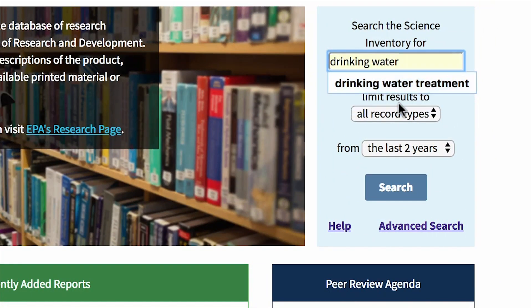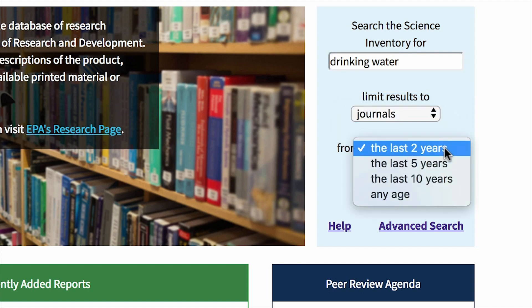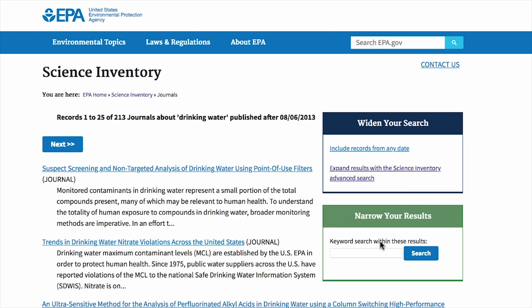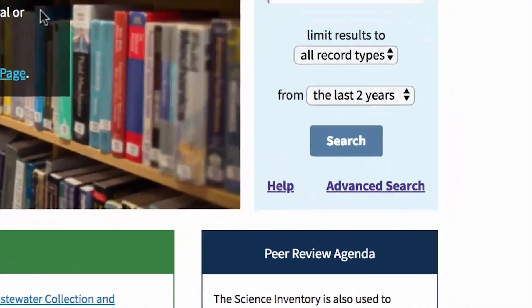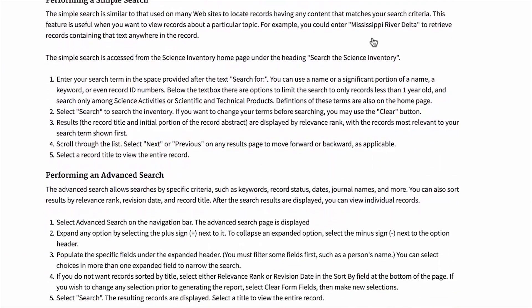You can narrow your search by choosing a specific product type or timeframe, and further refine your search results with additional keywords. If you have any trouble, the main science inventory page has a help feature that provides instructions on how to use the tool.